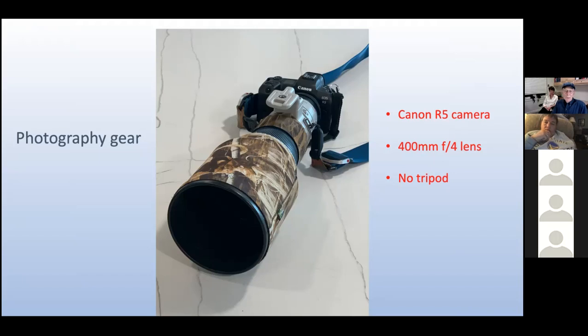The net result is I have way more keepers than I got with previous autofocus technology, which by the way is much better than anybody can do manually. I most often pair the camera body with a 400mm f/4 lens. Many bird photographers prefer an even bigger lens for more reach, but this is the biggest lens I'm happy to carry around in the field all day and shoot handheld — no tripod required.